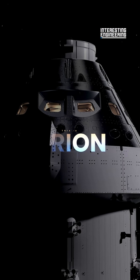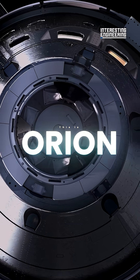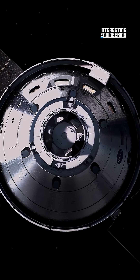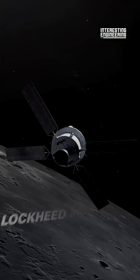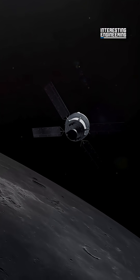This is Orion, the spacecraft built to take humans to the moon and other deep space destinations and bring them safely home. NASA's Orion, designed and built by Lockheed Martin, is the world's only human-rated exploration-class spacecraft.